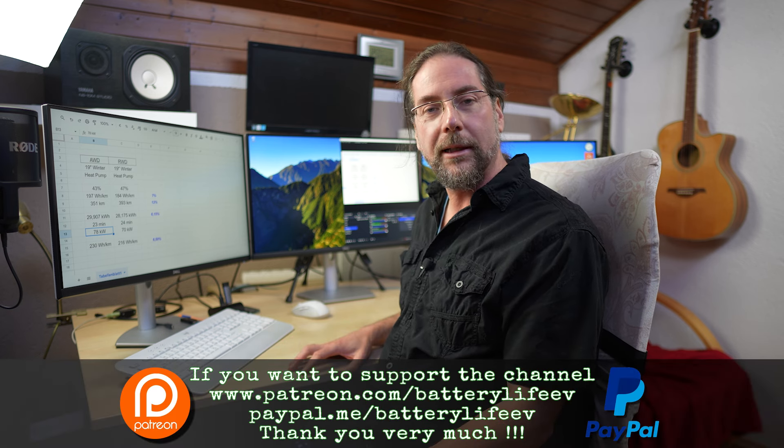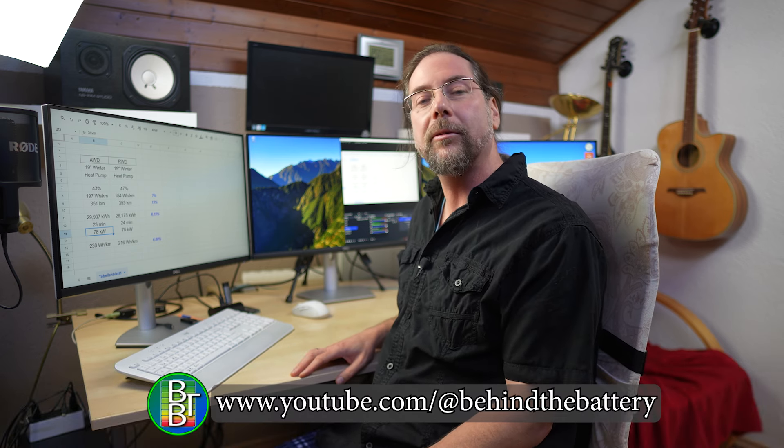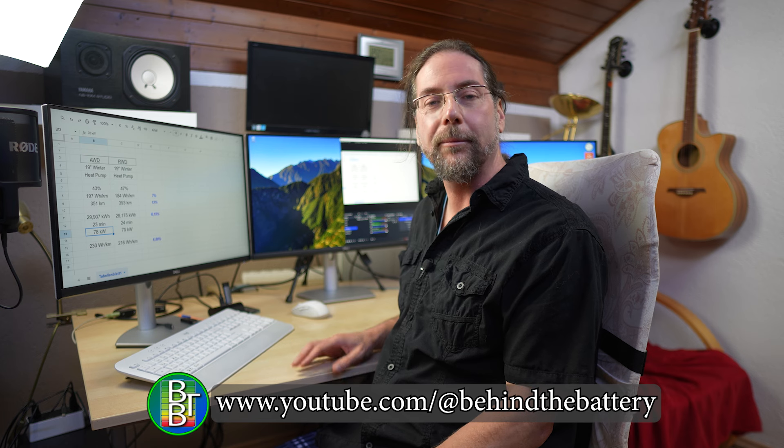If you want to follow me on Instagram, it's BatteryLife1. If you want to support the channel, there's a Patreon link in the description below, and here on YouTube there's also a channel membership. If you want to know what's happening behind the scenes, I have a third YouTube channel called 'Behind the Battery.' Thank you very much for watching, have a great day, and take care. Bye!